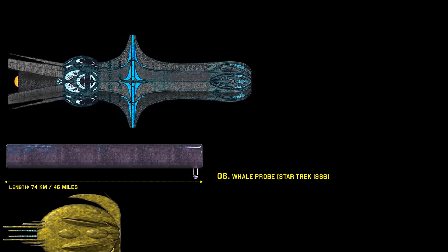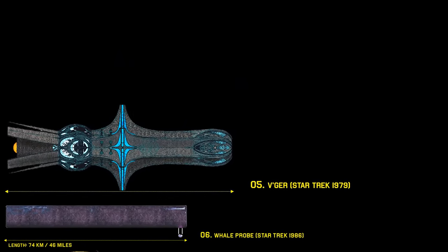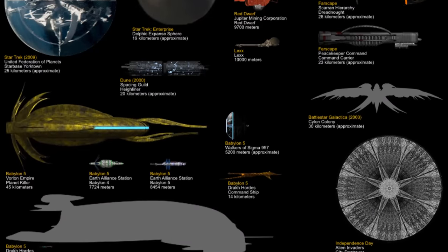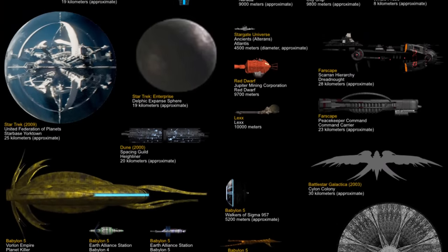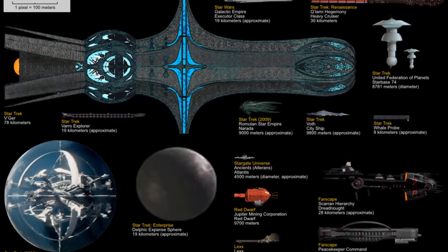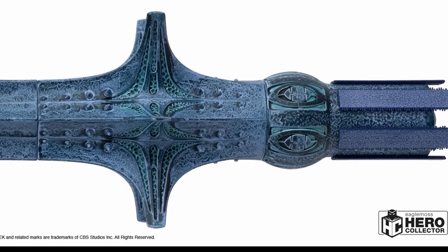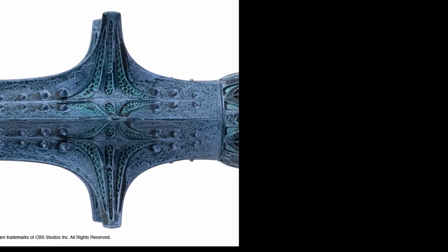Number 5: the V'ger Ship. This simply huge spacecraft is renowned as the single largest ship in Star Trek. At nearly a hundred kilometers in length, the Enterprise crew could not have stood a chance had they not found what the massive ship was looking for — its creator, of course. So what is V'ger? It's in the name, but we'll leave that to you to find out. Mystery aside, this ship marks a very important milestone in digital graphics for movies in the late 70s and early 80s.